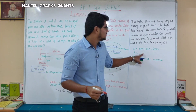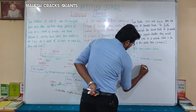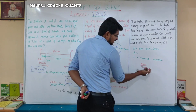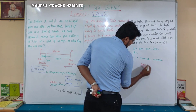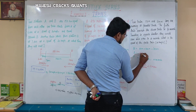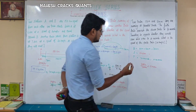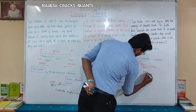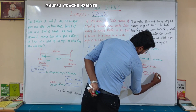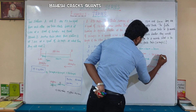In the same direction, the trains cover 350 metres in 70 seconds. Speed equals distance divided by time: 350 divided by 70 equals 5 metres per second. This is the relative speed in the same direction (faster minus slower). In the opposite direction, 350 metres in 10 seconds gives 35 metres per second (faster plus slower).